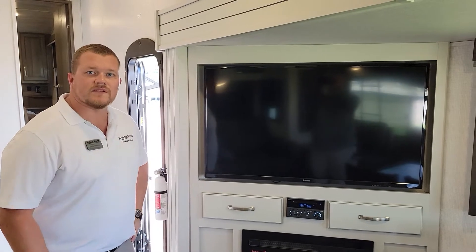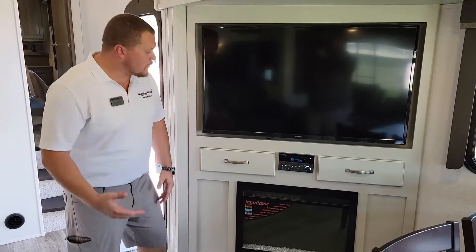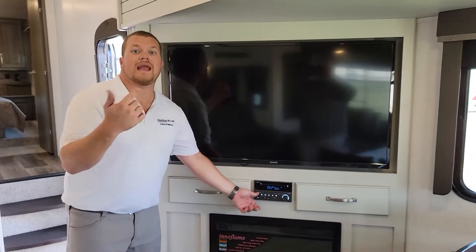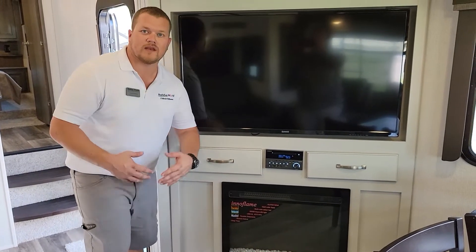The last thing for the living room is going to be the 55 inch TV. It is angled so it can be comfortable anywhere you're sitting in the living room. Another thing is going to be the radio directly underneath — it has zone one and zone two, which is for the indoor and the outdoor music. And right underneath that is going to be the electric fireplace. It will put off a good amount of heat, keeping you nice and toasty during those winter nights.